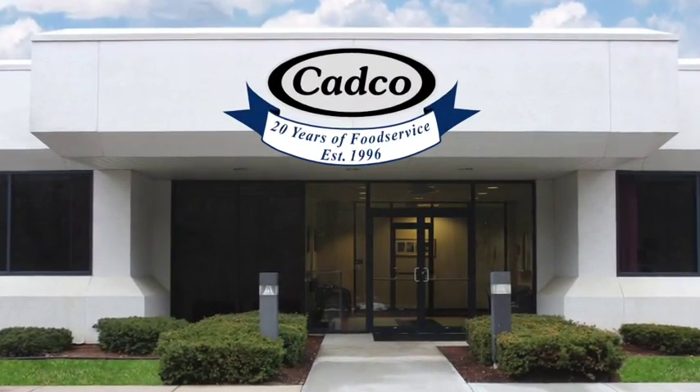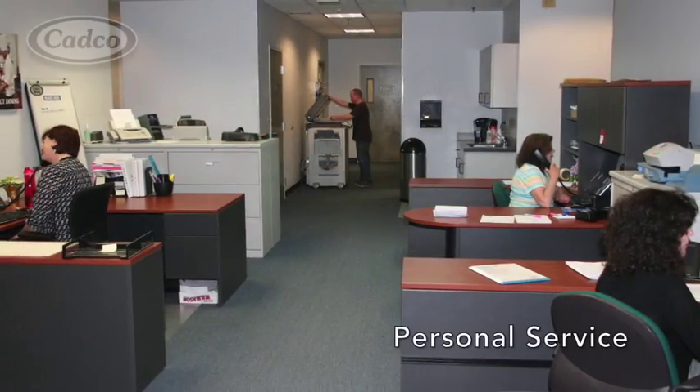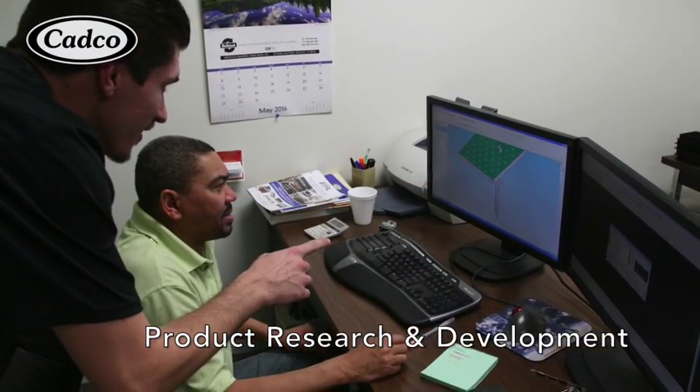CADCO is celebrating our 20th anniversary in 2016. Our customer service remains the same as we answer our phones personally and our in-house engineers design our products.